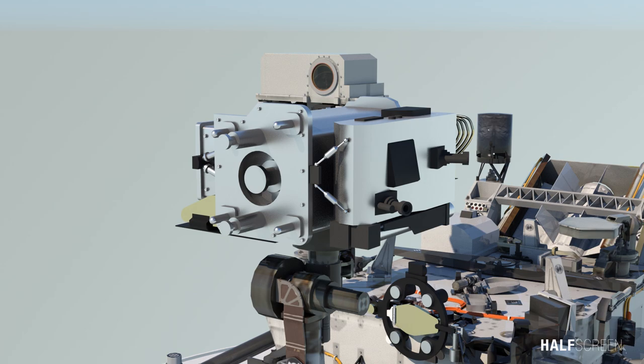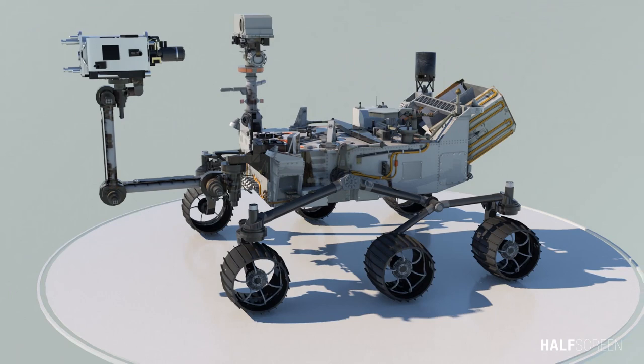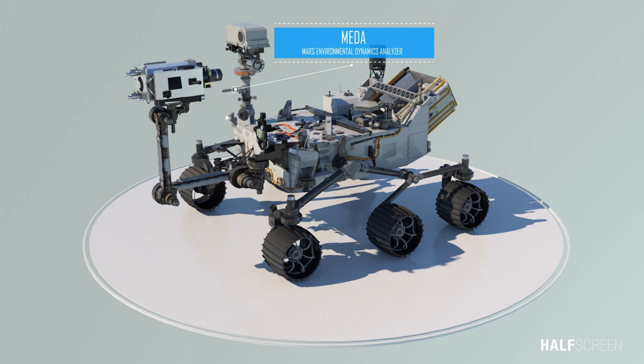The radar imager for Mars subsurface experiment, or RIMFAX, is a ground-penetrating radar that can provide centimeter-scale resolution of the geologic structure of the subsurface. And finally, the Mars Environmental Dynamics Analyzer, or MEDA, is a set of sensors that can provide measurements of temperature, wind speed and direction, pressure, relative humidity, and dust size and shape.